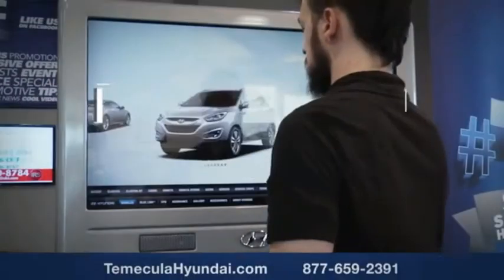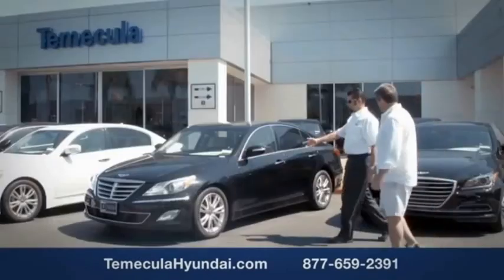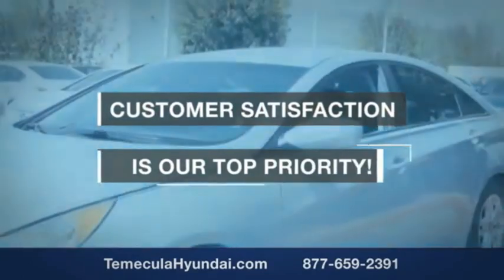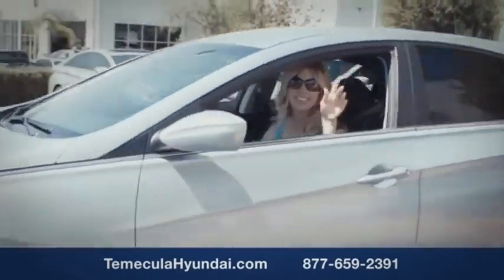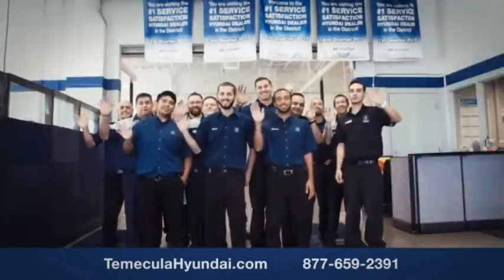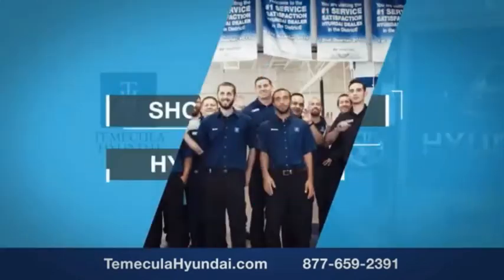Buying a car is a big financial decision, and knowing you're working with a team you can trust is important. Customer satisfaction is our top priority. You want to work with a team that has integrity and passion — people you can trust. Shop Temecula Hyundai today.